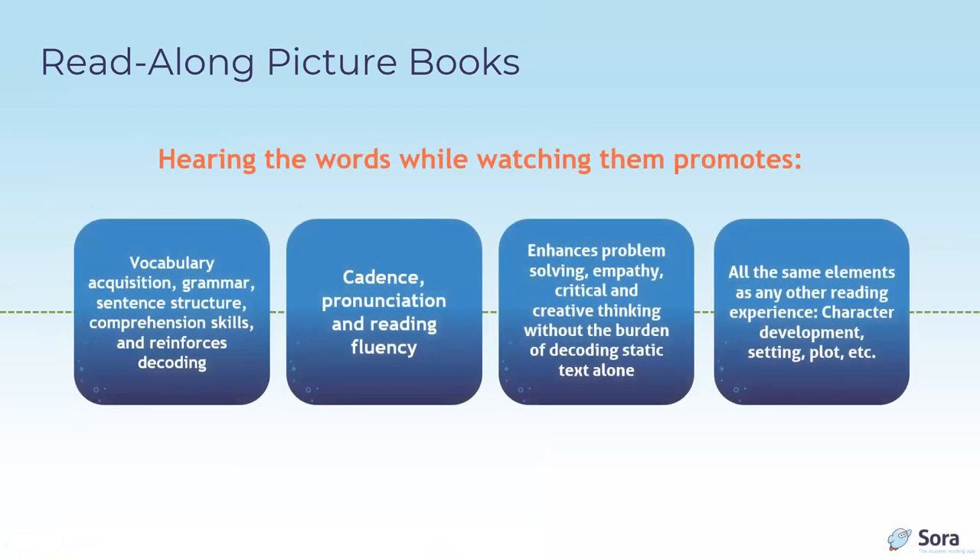Hearing the words while watching them promotes vocabulary acquisition, grammar, sentence structure, comprehension skills, and reinforces decoding. It also improves facility with cadence, pronunciation, and reading fluency. As with any fiction, this format enhances problem-solving, empathy, and critical and creative thinking — without the burden of decoding static text alone. It has all the same elements as any other reading experience: character development, setting, plot, and more.